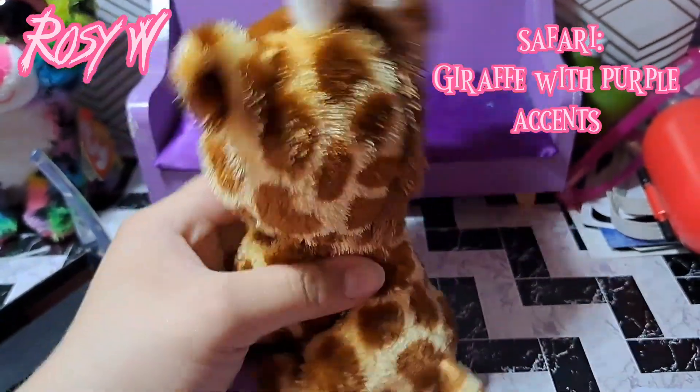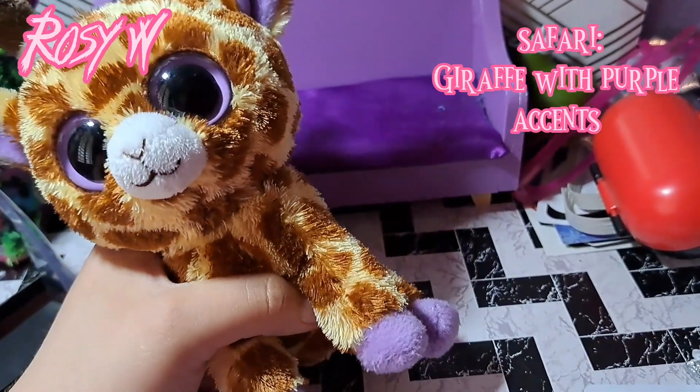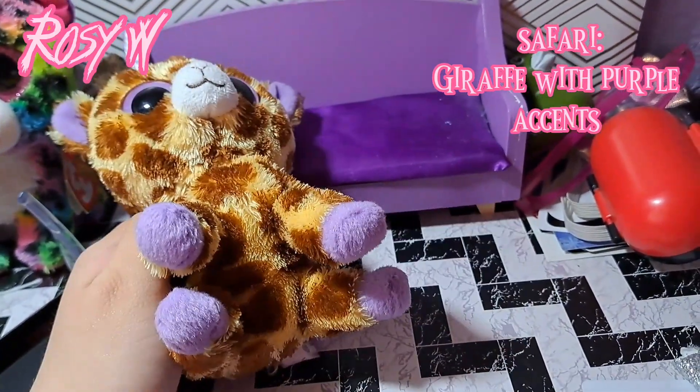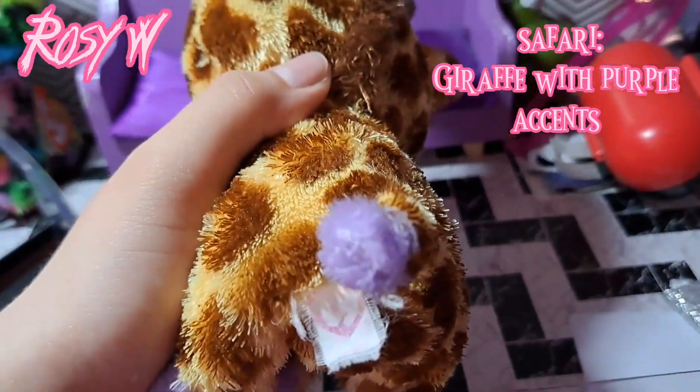Next is Safari — this is the solid eye Safari, which was really cool to find. She is a giraffe with purple eyes and purple accents in her ears, hooves, and the tip of her tail. Her tag is not in the best condition, but that's okay.